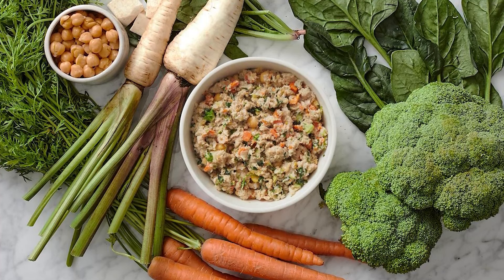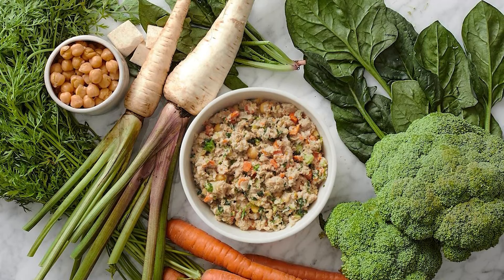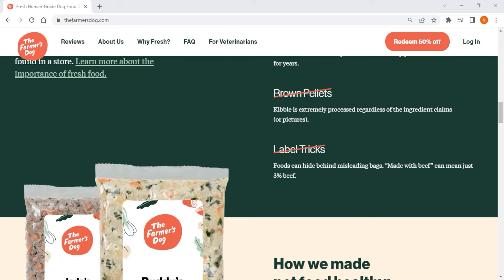It's important to note that the Farmer's Dog doesn't currently offer grain-inclusive options, but they claim to be looking into expanding the recipe selection in the future. Overall, the Farmer's Dog excels in customizability and offers the most options of freshly cooked dog food for pup owners to choose from.